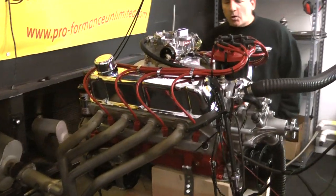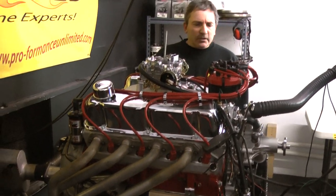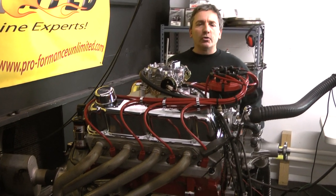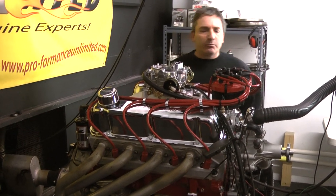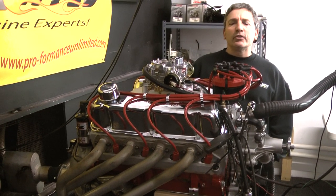What we have here is our 331 Ford Stroker. This is for the guys that are always worried about the 347s with the oil ring getting in the way of the piston pin. So we came up with a nasty little torquing 331.